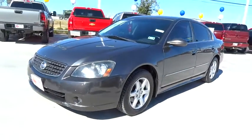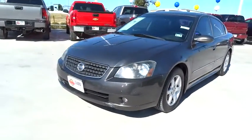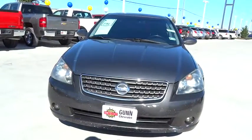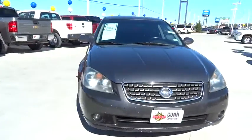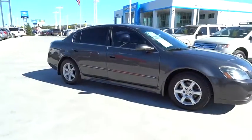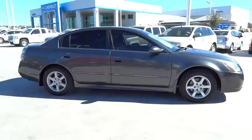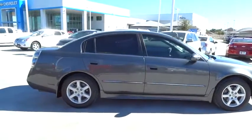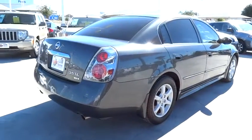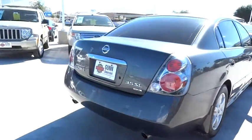2005 Altima. The Nissan Altima offers advanced features to make life easier, including push-button ignition, which comes standard. Combine that with a powerful V6 or efficient four-cylinder engine, six standard airbags, and over 5,000 quality and performance tests, and you'll see the Nissan Altima is made to drive and built to last — and is priced below $10,000.